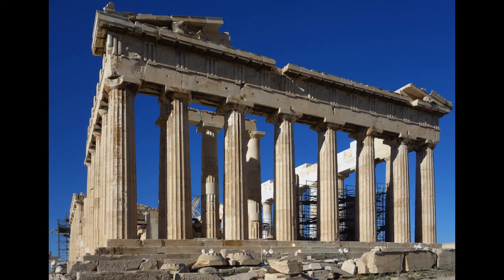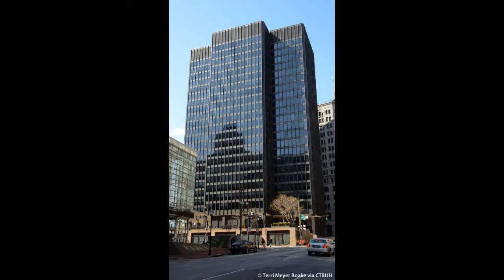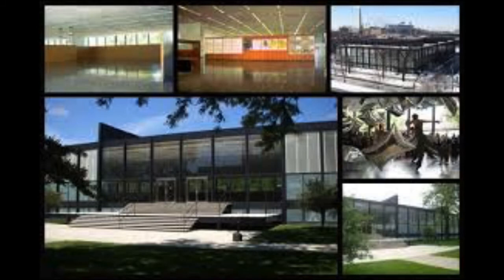Mies heavily admired classical architecture, and Seagram shows that not only in the use of bronze — a classical medium usually used for statues — but in the symmetrical design of the building. Symmetrical designs are typical of Mies's work; every one of his buildings is symmetrical and evenly balanced in design. Let's look at a few. Here is the One Charles Center, an office building in Baltimore. And the SR Crown Hall, or the architecture building, to the students of Illinois Institute of Technology.